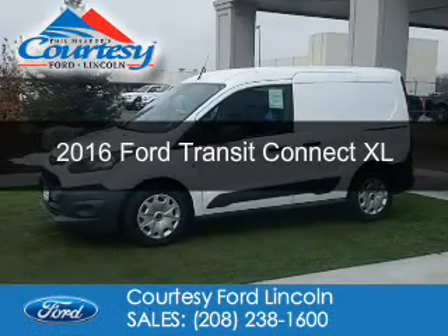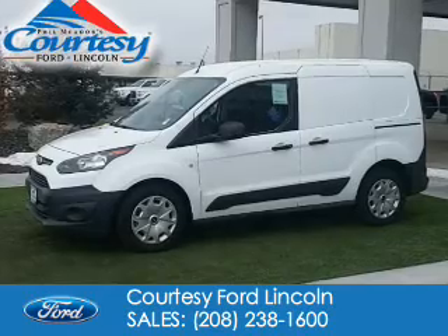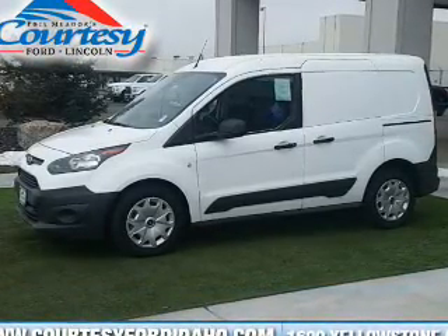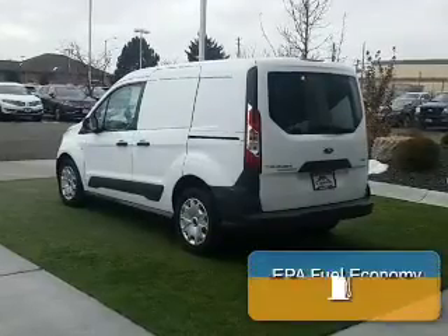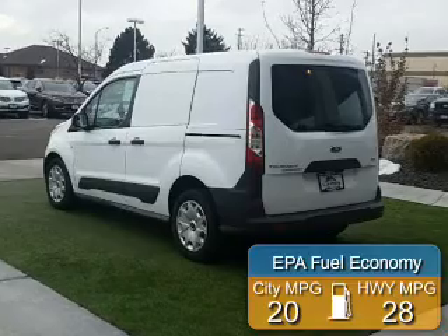This is a new 2016 Ford Transit Connect. It's powered by front wheel drive, a 1.6 liter four-cylinder engine, and a six-speed automatic transmission. Great fuel efficiency saves you money by requiring fewer trips to the gas station.